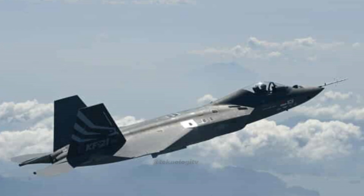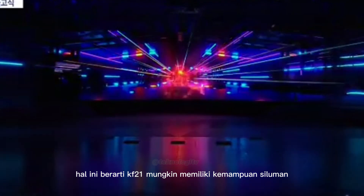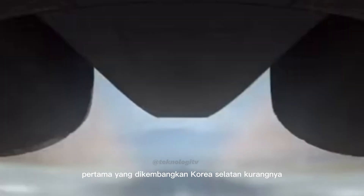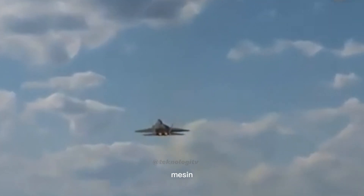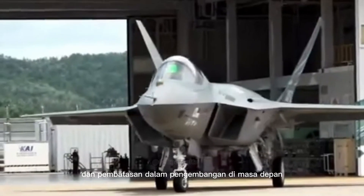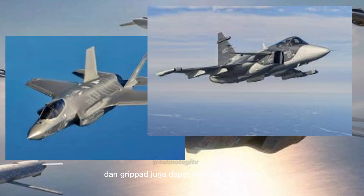Kelemahan KF-21 Boramae: Generasi — KF-21 diklasifikasikan sebagai jet tempur generasi 4,5, sedangkan Su-57 dan F-35 termasuk generasi kelima, sehingga KF-21 mungkin memiliki kemampuan siluman, avionik, dan persenjataan yang kurang canggih. Pengalaman — KF-21 adalah jet tempur pertama yang dikembangkan Korea Selatan bersama Indonesia, dan kurangnya pengalaman dalam pengembangan jet tempur generasi canggih bisa menimbulkan masalah keandalan. Mesin F414-GE-400 dari Amerika Serikat, meskipun handal, menimbulkan ketergantungan pada teknologi asing yang dapat menjadi hambatan logistik. Pasar KF-21 masih dalam tahap awal, dengan persaingan dari jet tempur lain seperti F-35 dan Gripen.